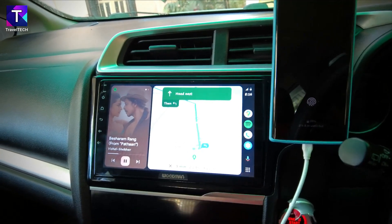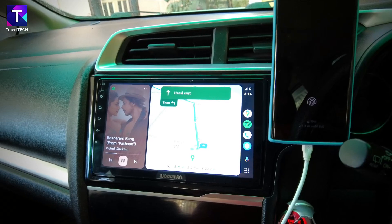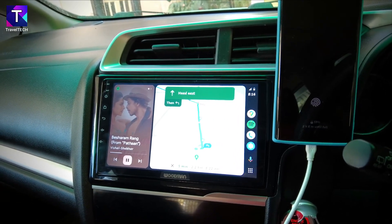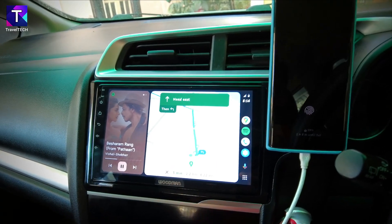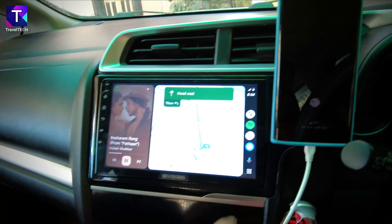This is what was hoped for from Android Auto for a long time. This change is going to make driving much easier and more convenient, and the added benefit of Google Maps integration is going to really enhance the driving experience.